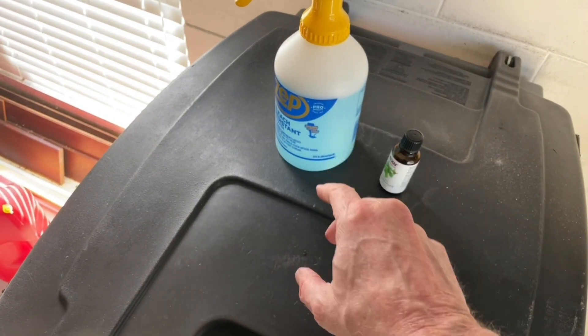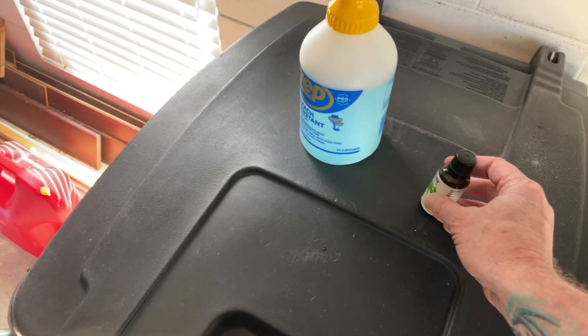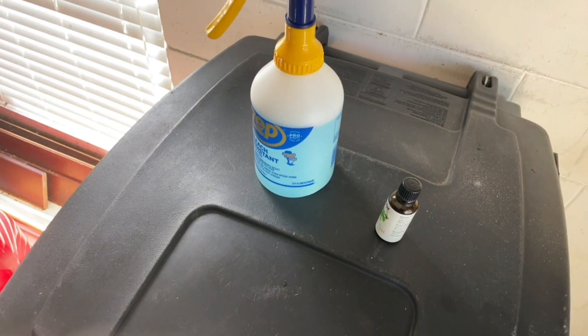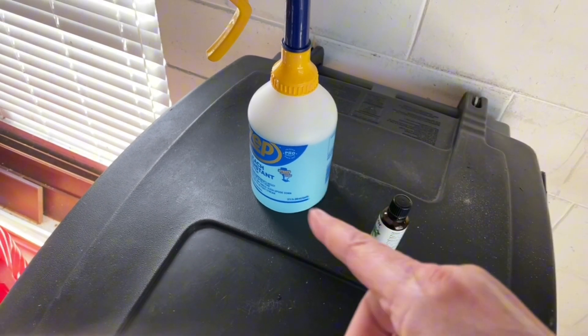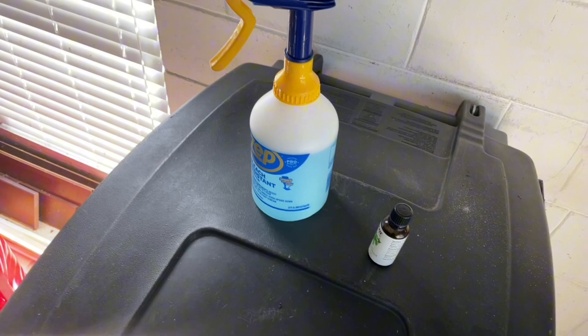It's water. I put about 30 drops of peppermint oil in here. And then the blue color is a little bit of Dawn dish detergent, because I also use it as a bug killer — dish detergent and water will kill lots of bugs.